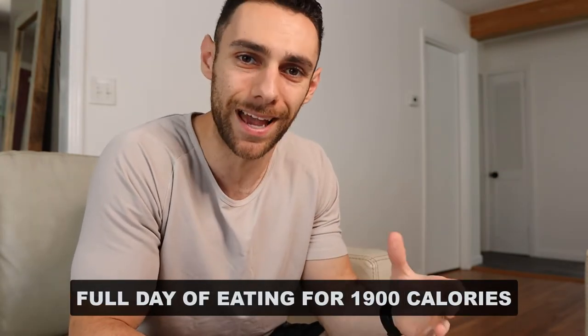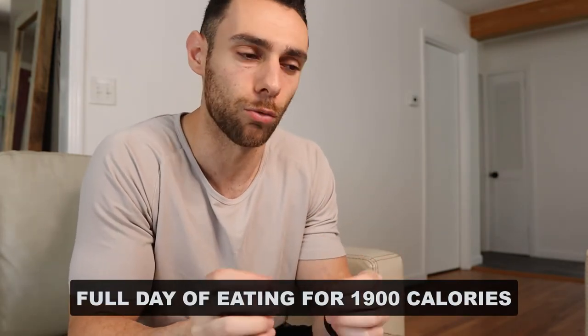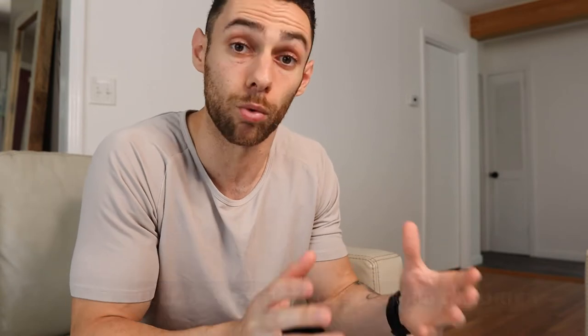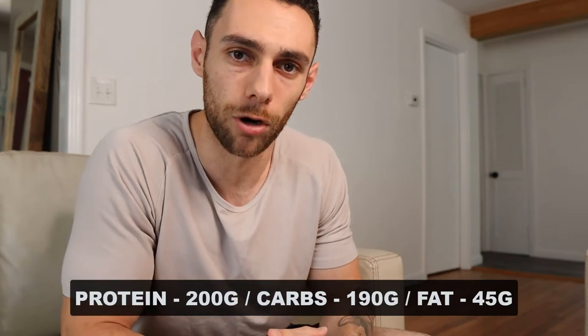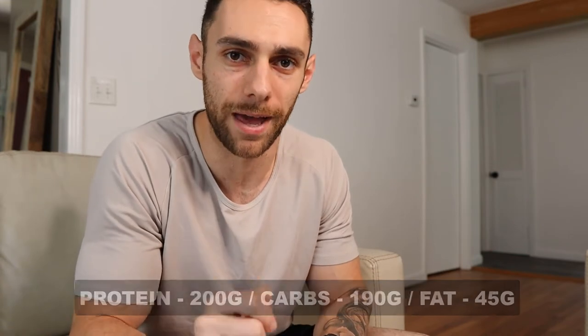Everything I eat in my meals and my snacks to hit my macros, which is about 1,900 calories worth of food. My macros are 200 grams of protein, 190 grams of carbs, and 45 grams of fat.